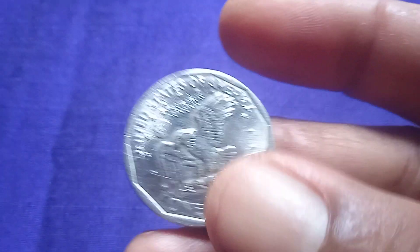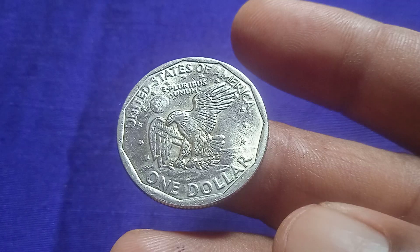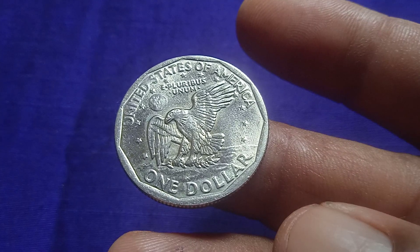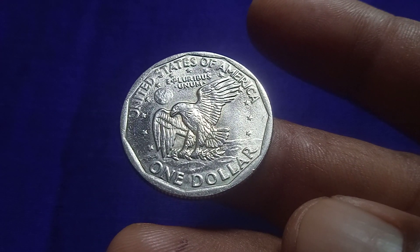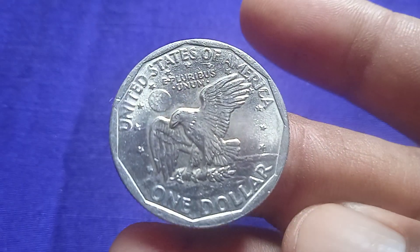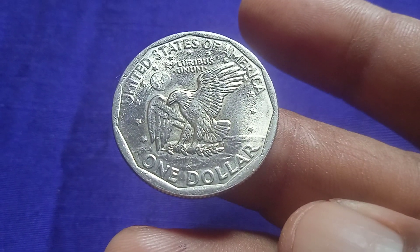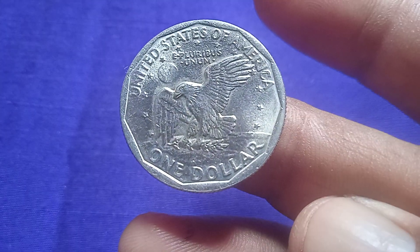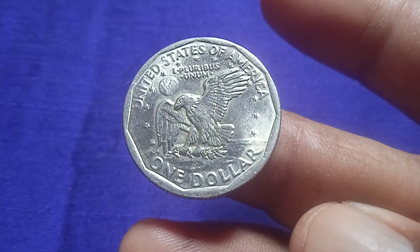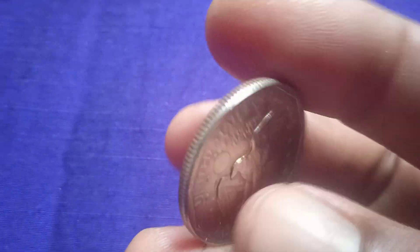Look at the other side. On this side is printed United States of America, an eagle, and one dollar. Look at this one — this is a silver coin and a rarer one. If you ever see this coin, visit our website for full details.